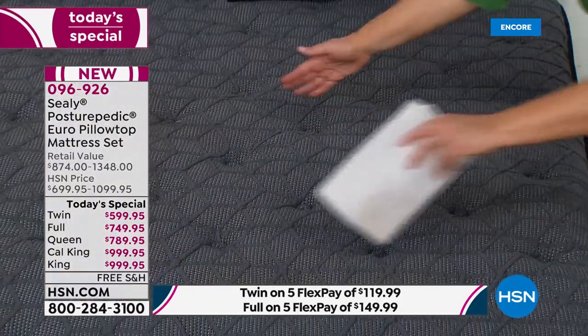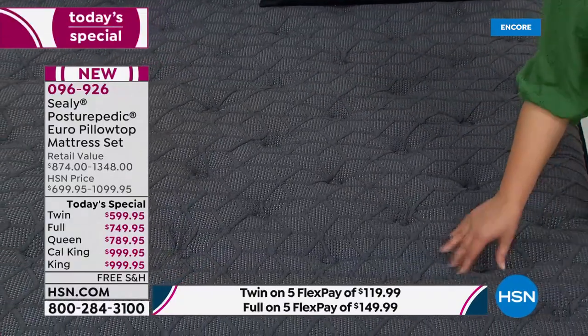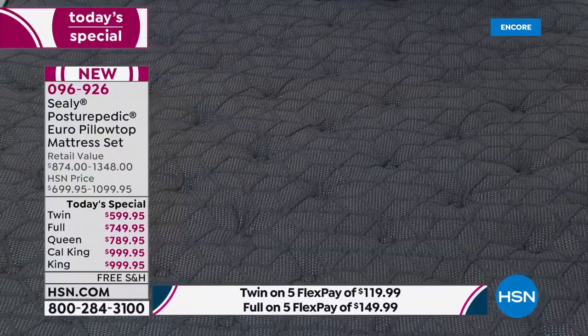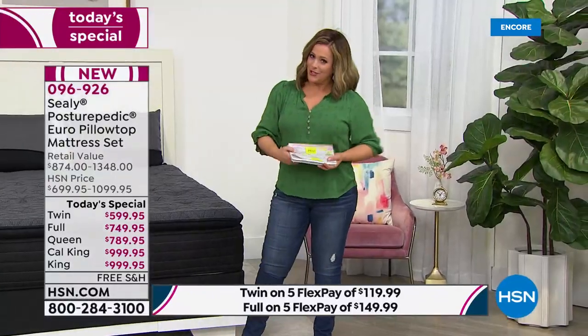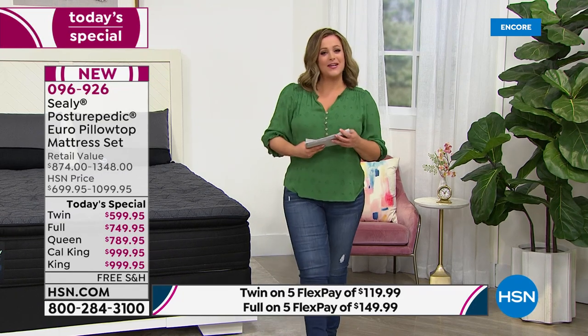Kick off May with amazing deals on your favorite brands and discover new things to enjoy those summer days ahead. Save with select sale prices throughout the weekend and free shipping on all Carez beauty. Don't miss two big fashion anniversaries — Marla Wynne's 12th and Diane Gilman's 27th. Start May in a very big way with amazing deals Saturday at midnight on HSN and at hsn.com.